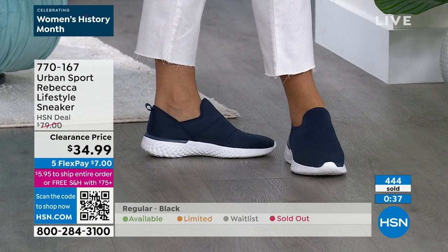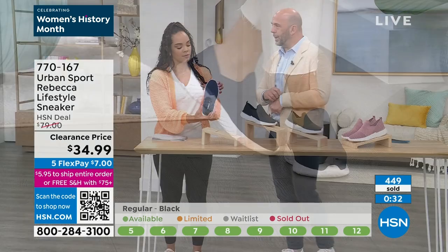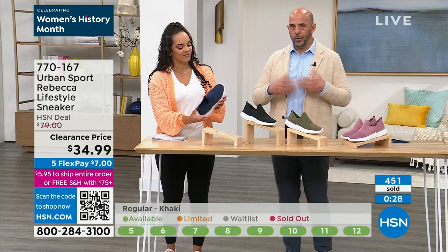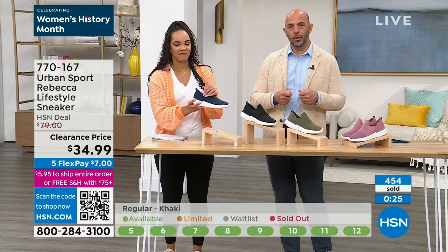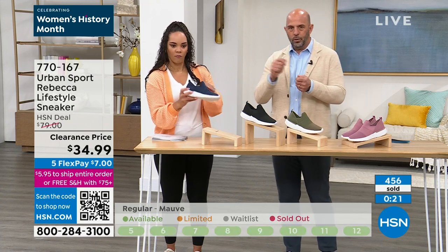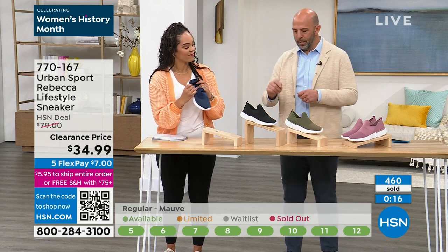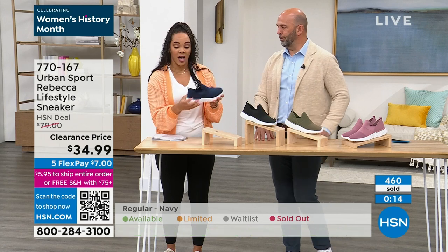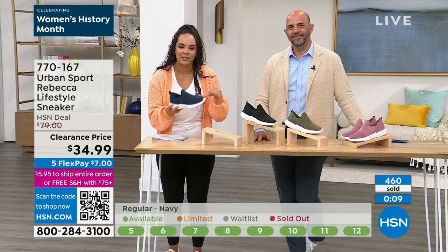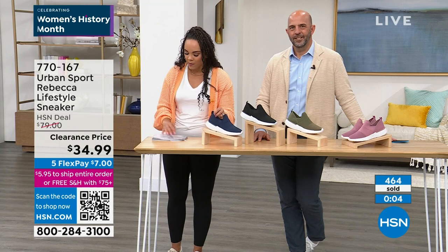It's a very flattering, sleek, trim toe — it's going to be a clean look with just about anything you wear. No laces — it's just a simple pull-on. One thing I forgot to mention: you can hand wash these. Put a little towel inside, take some soap and water, scrub them, and they'll come out fine. The bottom can be scrubbed too. Remember, you have that memory foam insole your foot is sitting on — super comfortable. Item number 770167.